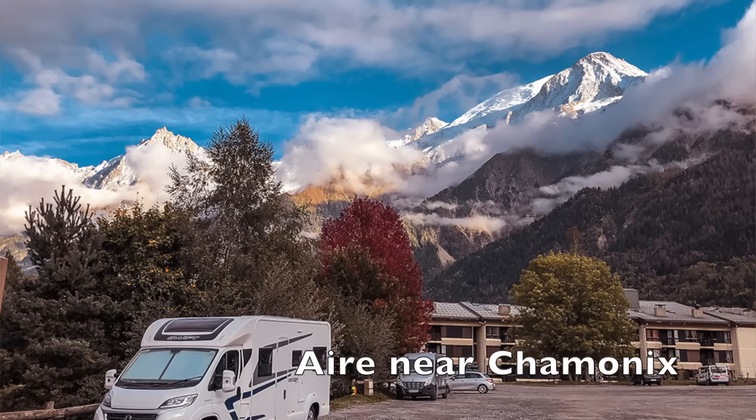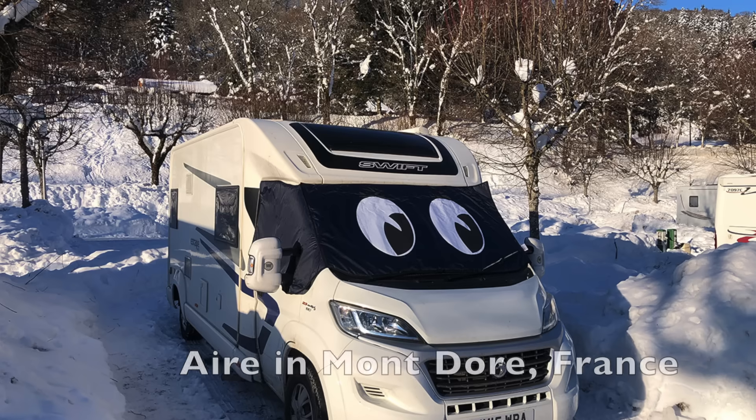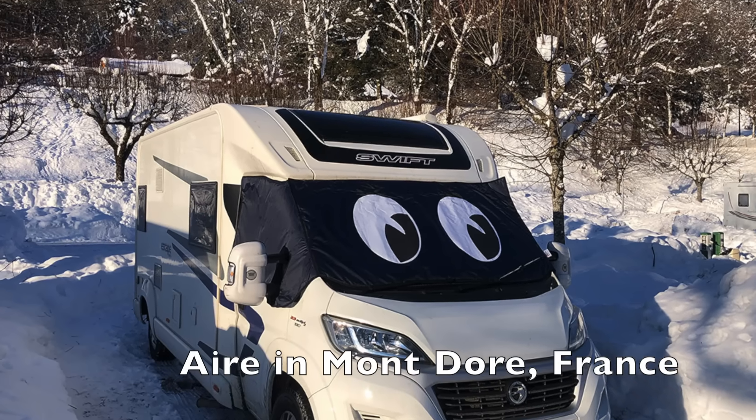In Europe, don't forget you can use the Aires scheme. Aires, if you don't know, are approved overnight motorhome parking spots — I'll leave a link below for more information. Most of those stay open all year round. However, if you're going up into the mountains for winter, some Aires do shut, and even if they don't, there's going to be a lot of snow which can vastly reduce capacity. So while an Aire might be quite big in summer, it could be quite small in winter — just something to be aware of.